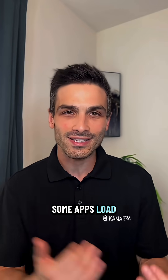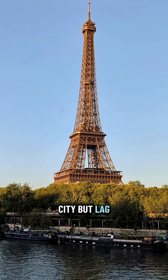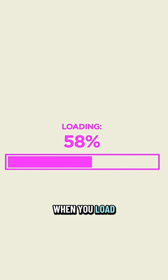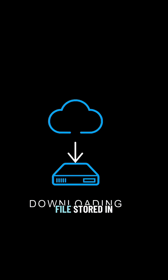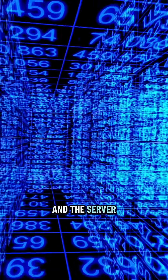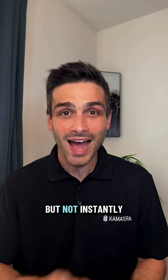Ever wonder why some apps load instantly in one city but lag in another? The answer has to do with server location. When you load a website or pull up a file stored in the cloud, the data travels between your device and the server. That happens fast, but not instantly.